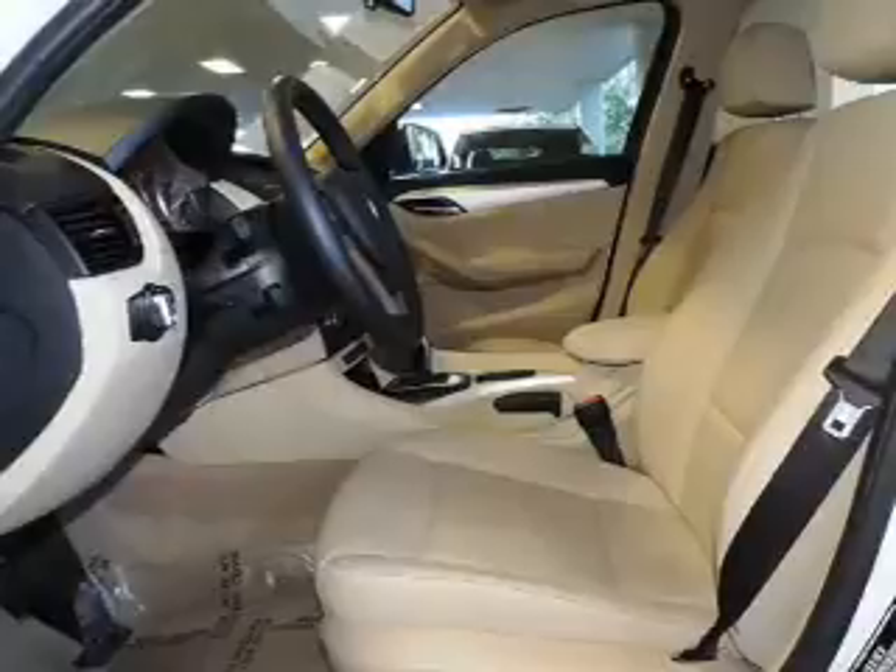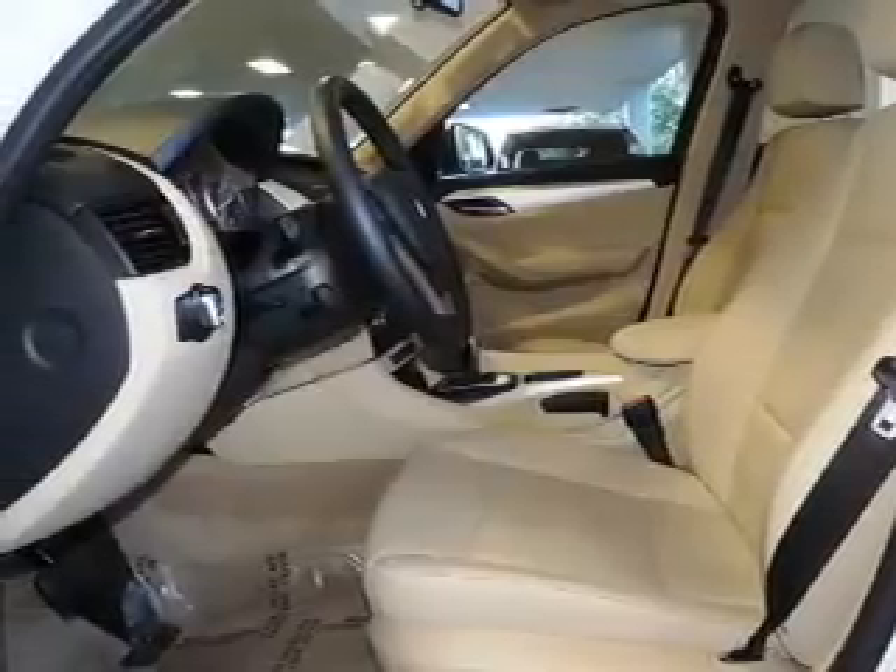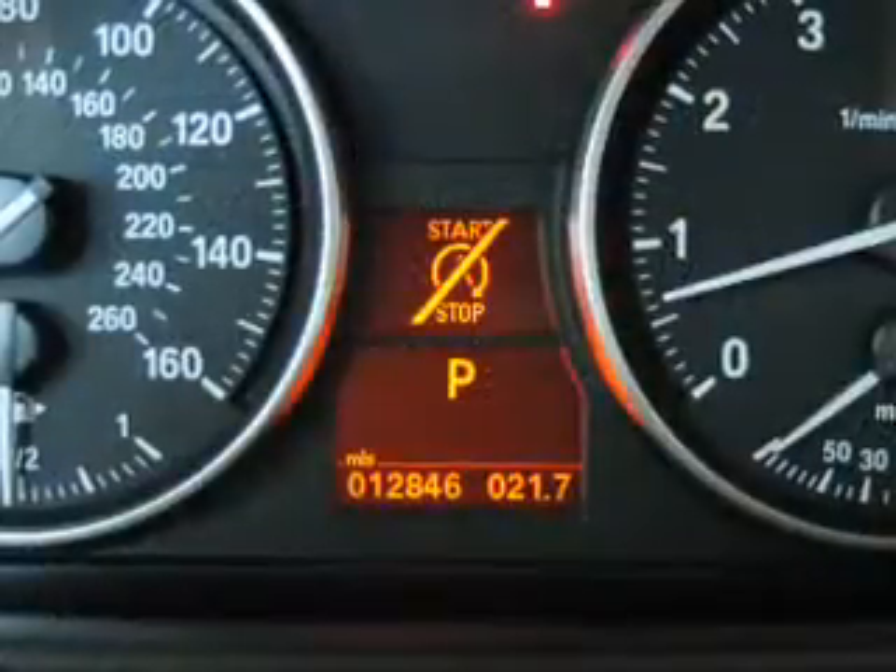Additional features include a digital audio input, steering wheel controls, aluminum rims, dual temperature controls, and automatic climate control.